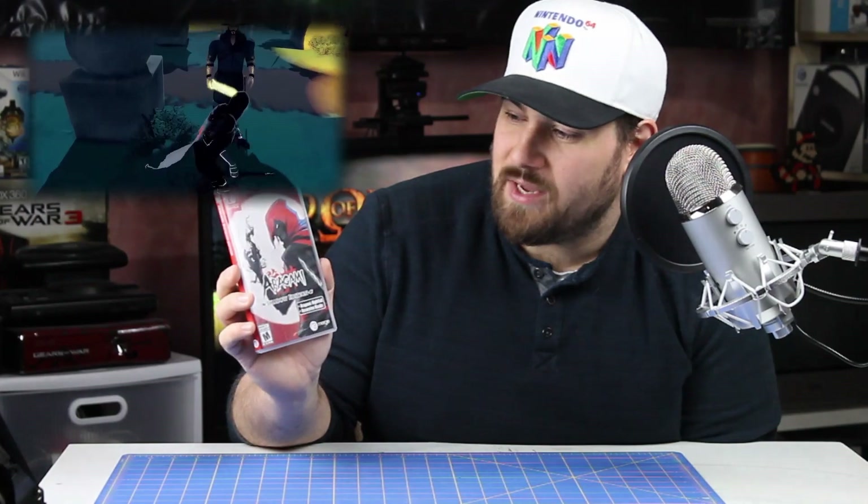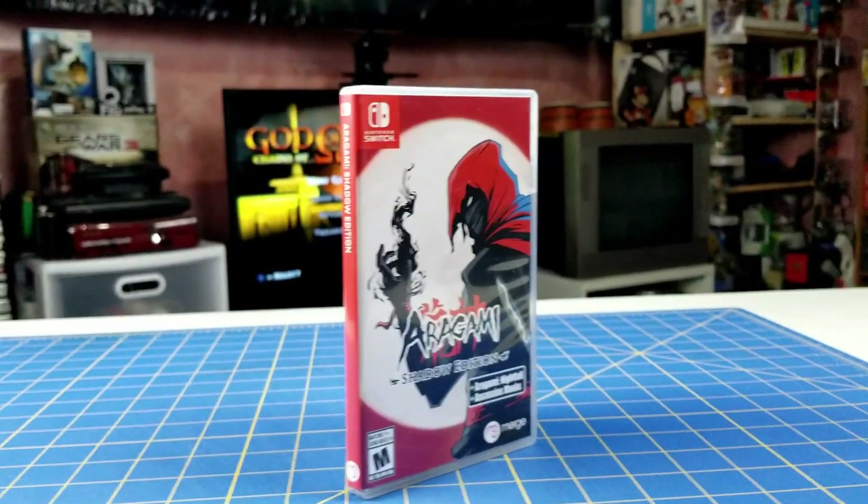I remember having a great time with Darksiders when I played through it on the Xbox 360. Next up I have Aragami: Shadow Edition. This is a ninja stealth game and it's supposed to be really, really good. I can't wait to try it — the graphics are pretty good, semi cel-shaded. It looks like a lot of fun.